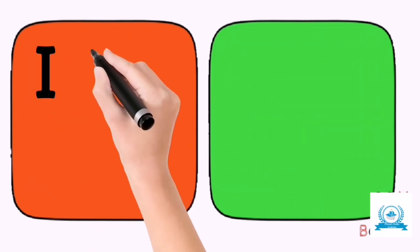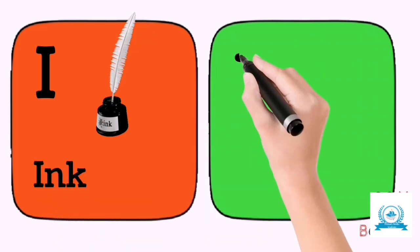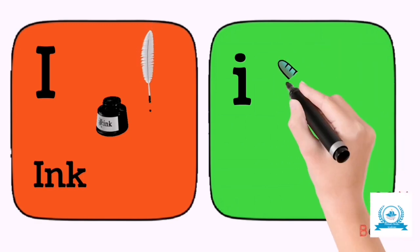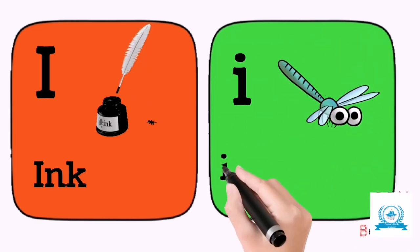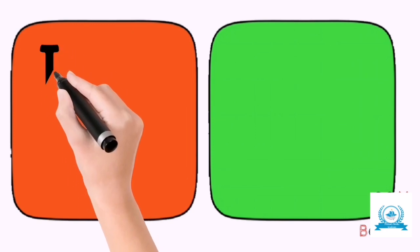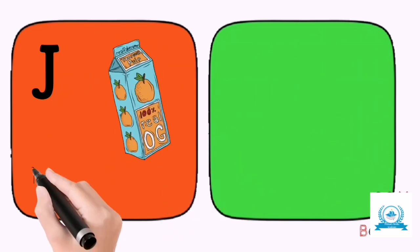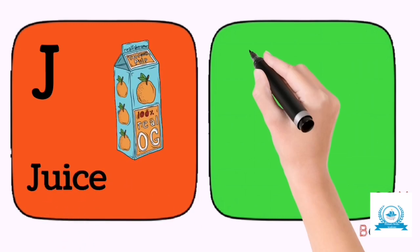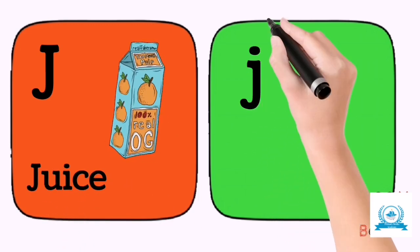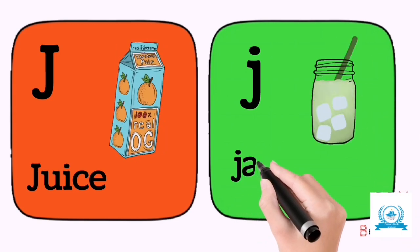I for ink. I for insect. J for juice. J for jar.